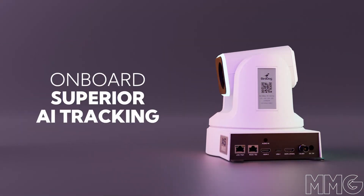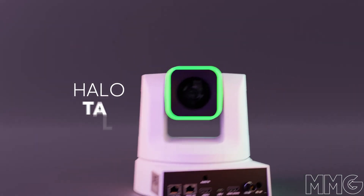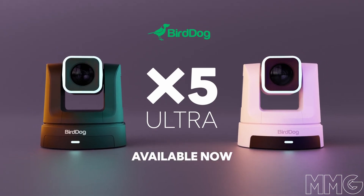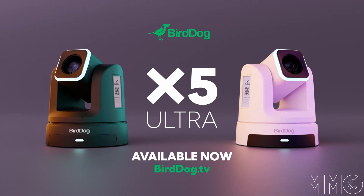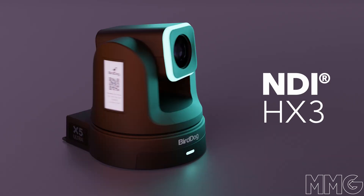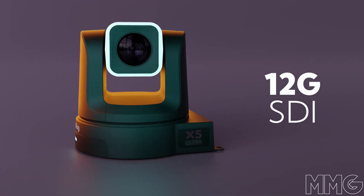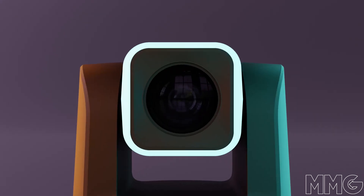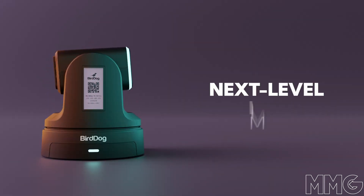The camera also has NDI decode capabilities. On the side of the camera you'll notice it has an e-ink display that will show you your resolution, IP, and model number. The camera also has new reliable auto tracking technology. On the front, the camera is fitted with a 4K Sony UHD 1/2.8-inch CMOS sensor.